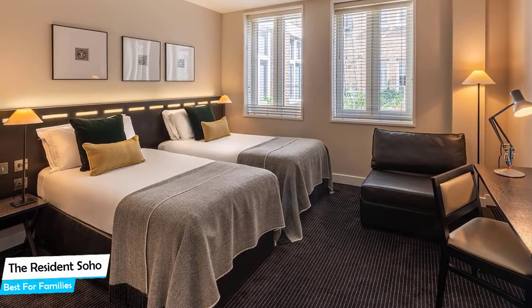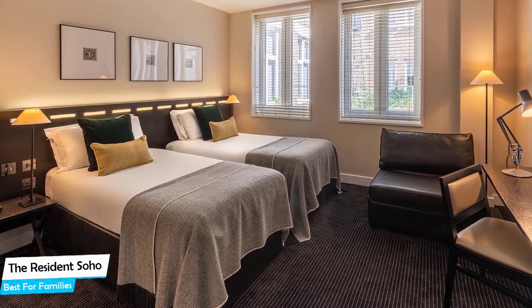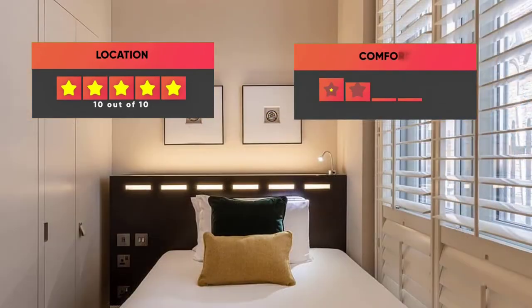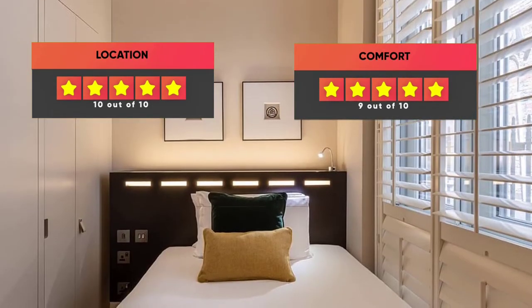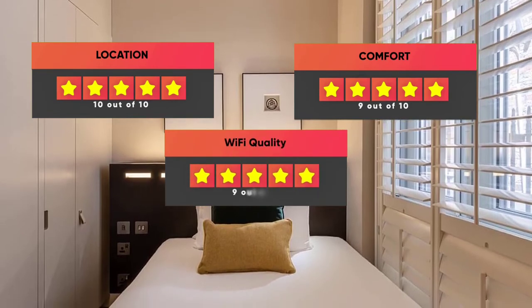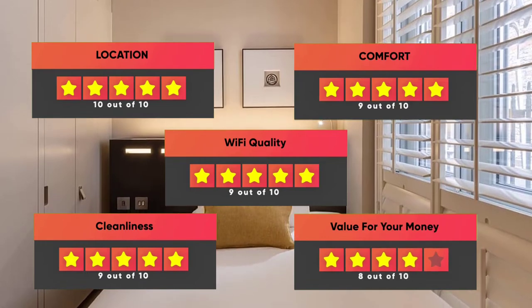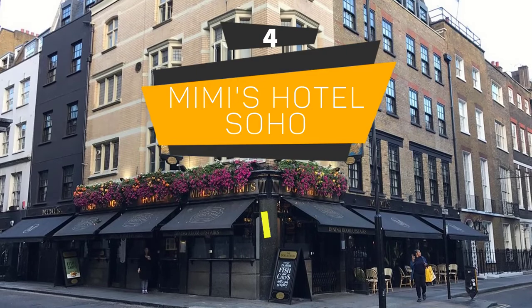Prices can vary depending on the room size and what it has to offer. Finally, here are our ratings for this hotel: Location – 10 out of 10, Comfort – 9 out of 10, Wi-Fi Quality – 9 out of 10, Cleanliness – 9 out of 10, Value for your money – 8 out of 10.